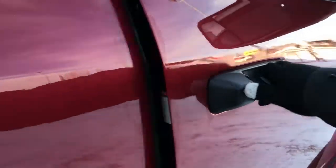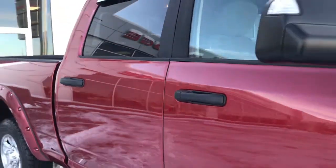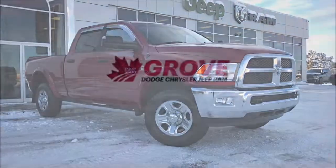Inside the passenger front door we have your power locks and your power windows. The passenger seat is manually adjusted. If you'd like to take this gorgeous 3500 for a test drive, we're located at 200 St. Matthews Avenue in Spruce Grove, Alberta, and hopefully we'll see you soon. Take care.